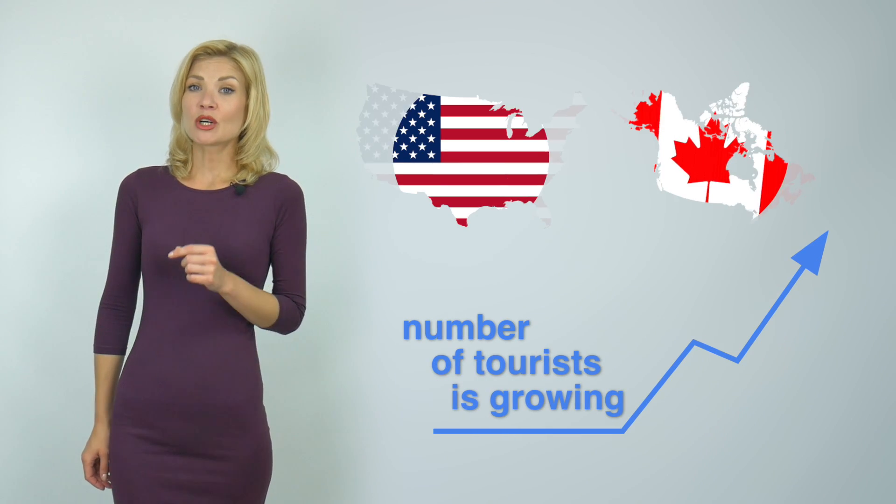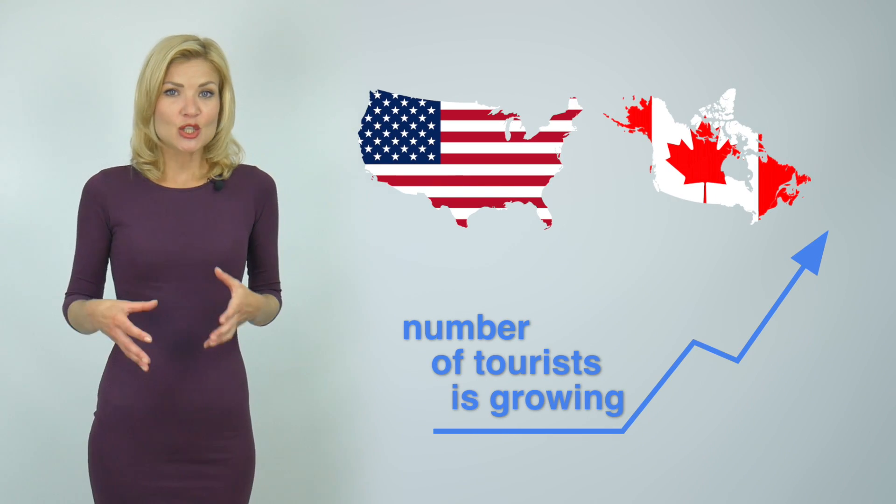It is worth mentioning that the number of US and Canada tourists has noticeably increased lately. Download our presentation and find answers to 15 frequently asked questions as well as all the details on processing the citizenship. That's it for today — subscribe to our channel, find all the useful links in the description section below, like this video, and ask your questions in the comment section.